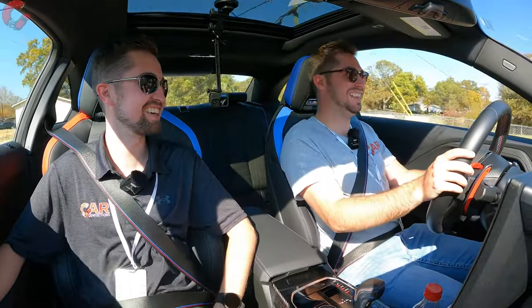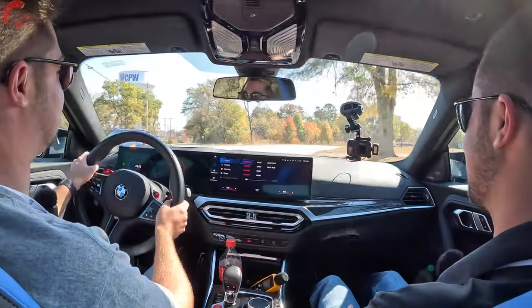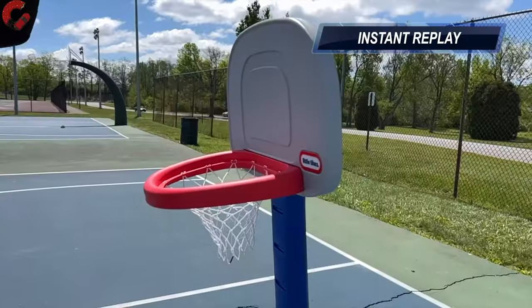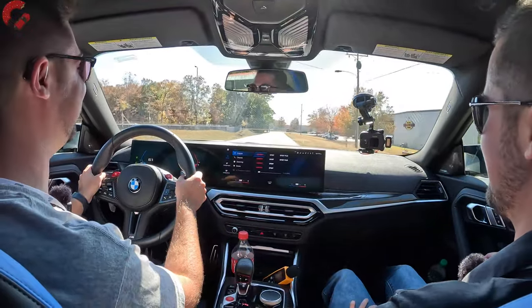We went ahead and switched positions — both of us got behind the wheel, and we filmed it for those of you who say Mason never drives. Normally we switch off camera, but we had to make sure we both had plenty of time. You know what, I had to get behind the wheel of this because this is such a fun driving experience. That has got to be the slam dunk — the overall drive experience of this M2. It's so good.